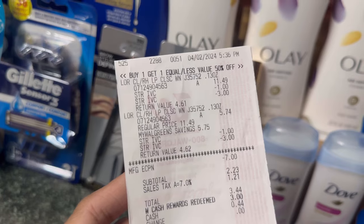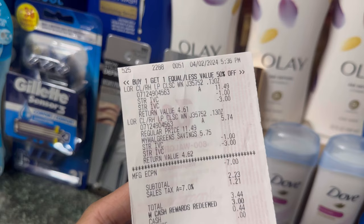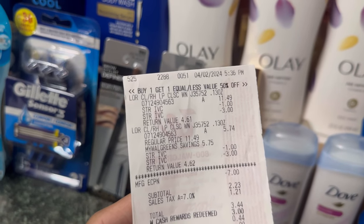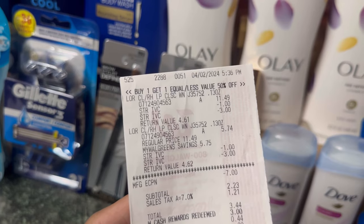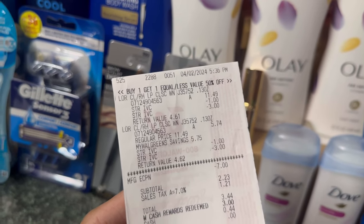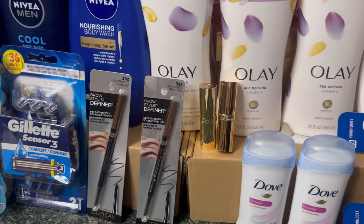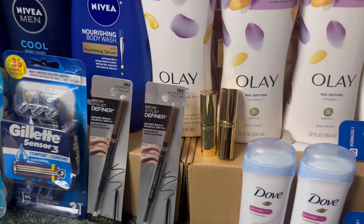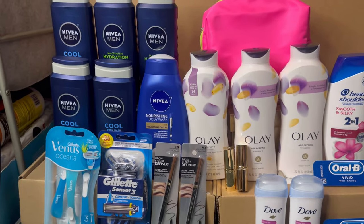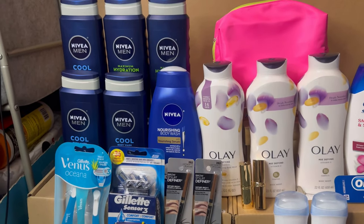Here's my receipt: the two L'Oreal at $11.49 and $5.74, less a $1 store discount and a $3 store discount, my $7 digital — subtotal is $2.23, or $3.44 including tax. I redeemed $3 of Walgreens cash, making those two L'Oreals just $1.12 each. Since I had enough register rewards, I moved on to my spend deal.